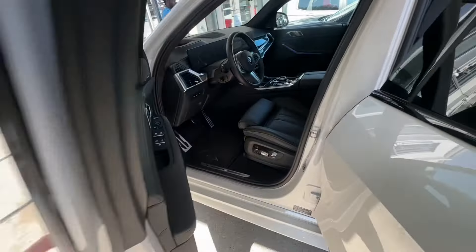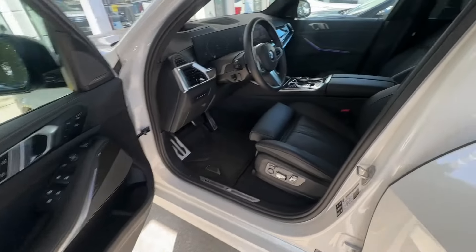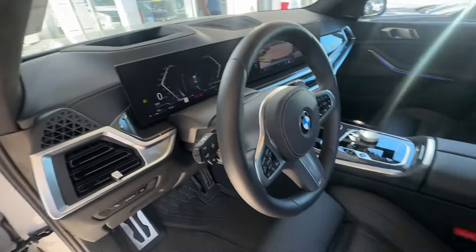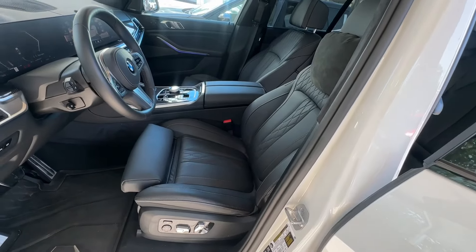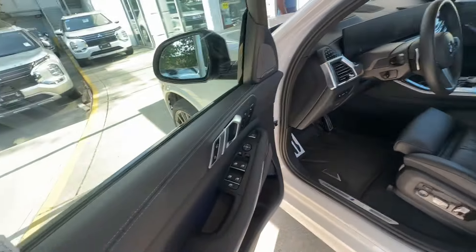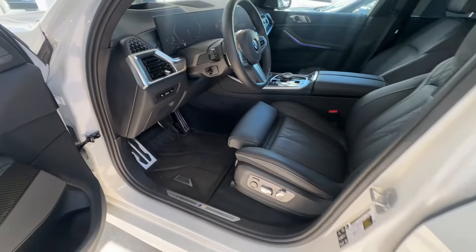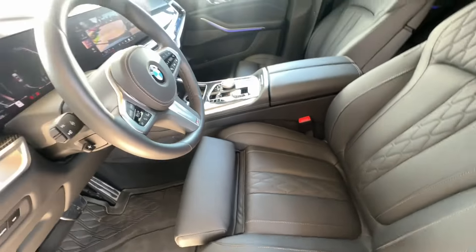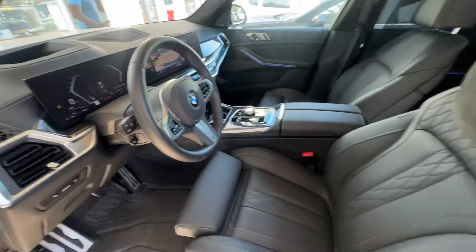Soft closed doors — we checked those at the beginning of the video; you close them and they soft-close themselves. At this price point, you almost expect that. You also get head-up display, comfort access so the car locks and unlocks as you approach with the key in your pocket, Harman Kardon sound system, massaging front seats, crystal shifters, and the BMW Drive Recorder camera. All of this comes in this package.